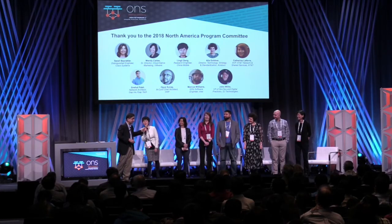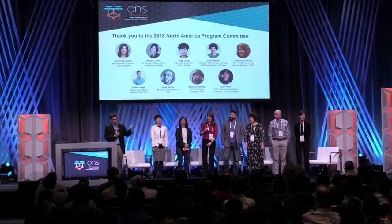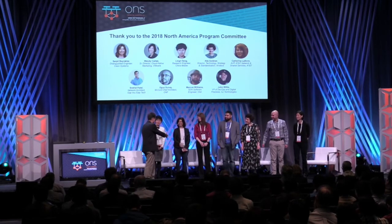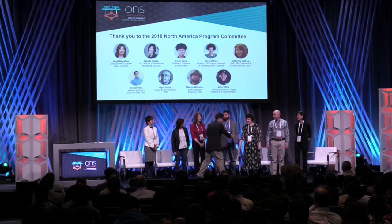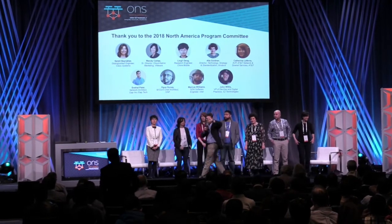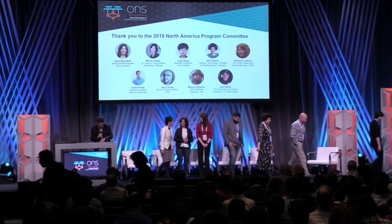Thank you. And we must be back — so if you don't like the sessions... just kidding. Thank you very much. We have a quick break now. There are some refreshments outside, and sessions start at 3:45. We'll be here tomorrow at 9 o'clock with some more awesome keynotes. Thank you.